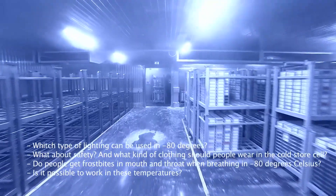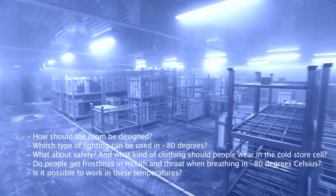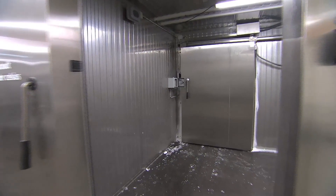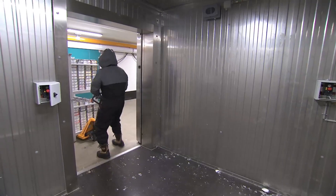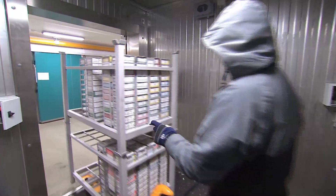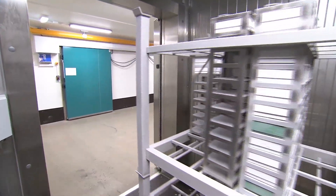What about safety, and what kind of clothing should people wear when working in the cold store cell? Which type of lighting can be used in minus 80 degrees? How should the room be designed? Even though Johnson Controls has over 100 years of experience in designing and constructing cold stores, the extreme environment of minus 80 degrees Celsius presented certain challenges.